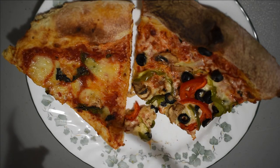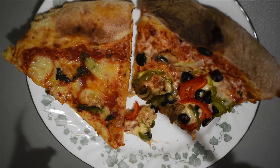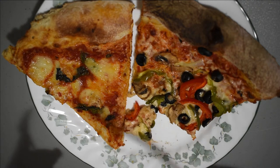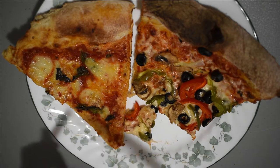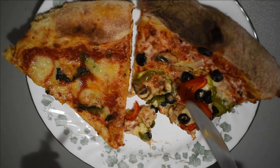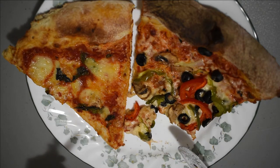All the flavors of the various vegetables in the pizza come through loud and clear. And the sauce, though not spicy, doesn't overwhelm the individual flavors of the olives, green peppers, red peppers, or the mushrooms.